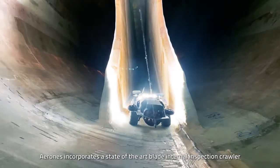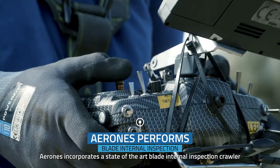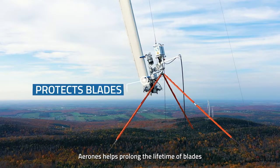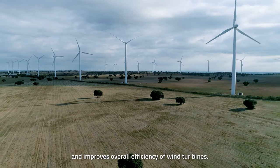In addition, Aerones incorporates a state-of-the-art blade internal inspection crawler and a zero downtime visual inspection. Aerones helps protect the lifetime of blades and improves overall efficiency of wind turbines.